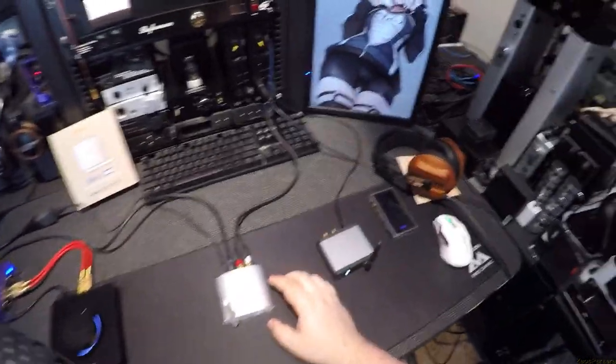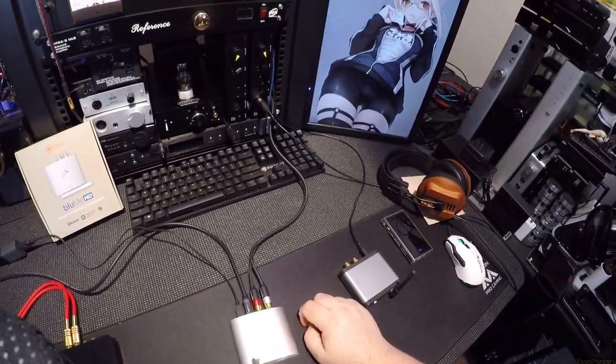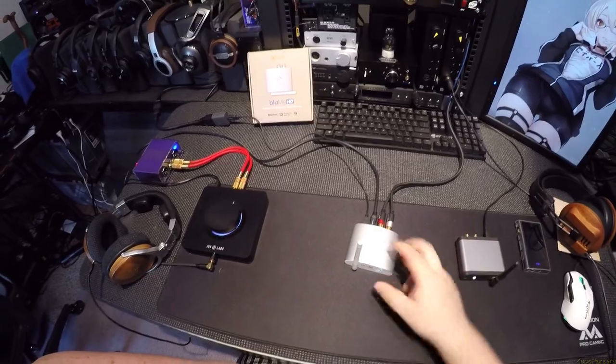You press the power button and it pauses the music — I just paused the player out on my laundry machine. I can unpause it. I'm not sure if I can change tracks though.